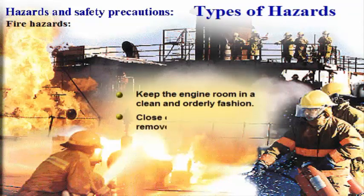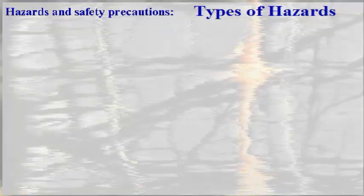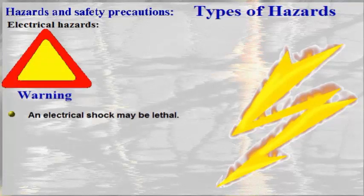Electrical hazards. An electrical shock from a high voltage system may be lethal. But even shocks from medium or low voltage systems may cause burns or loss of consciousness.